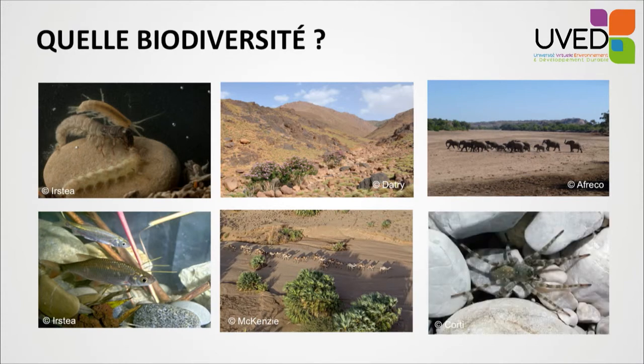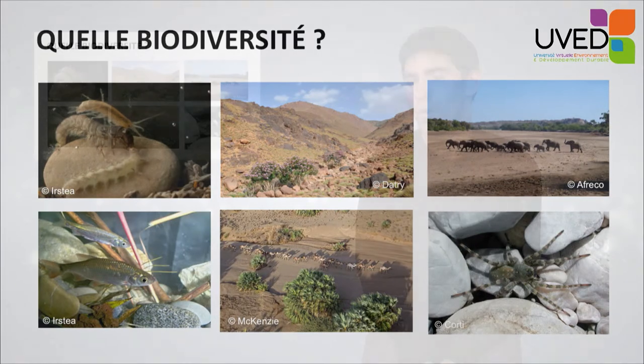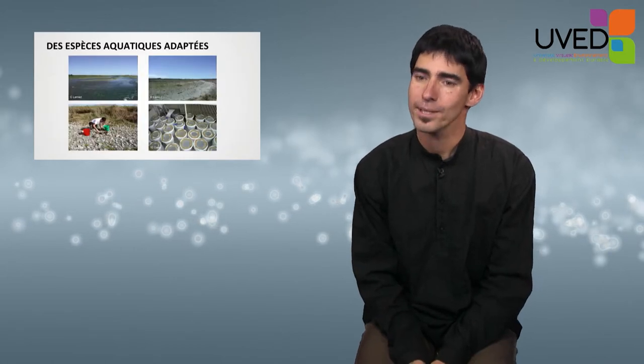More recently, our research has shown that even in our countries, dried-out rivers can be colonized by very rich communities of terrestrial arthropods. 120 species were collected in a small river that dries out north of Lyon.